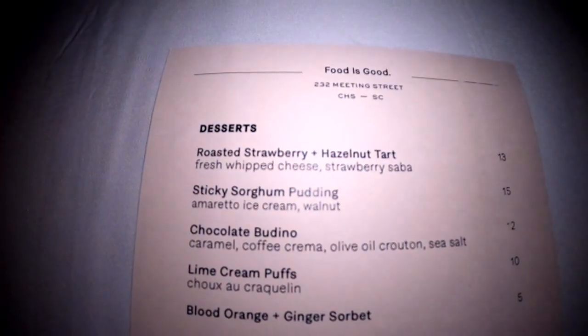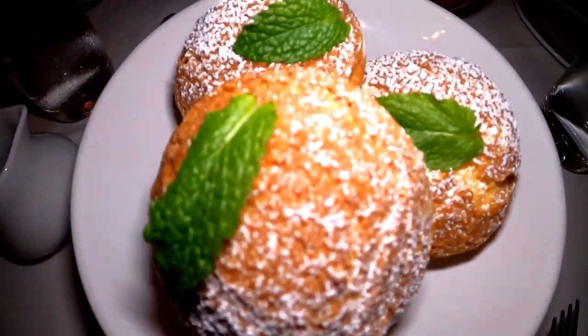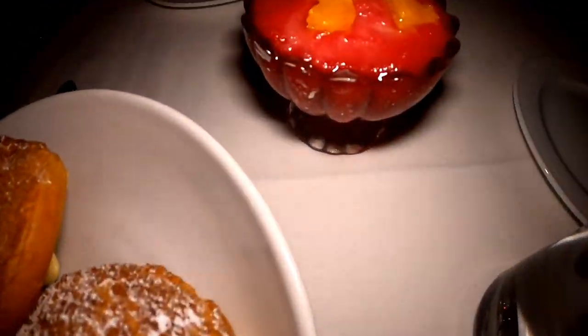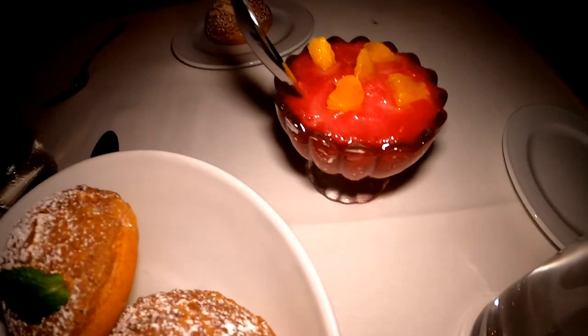Here's our dessert menu. We have lime cream puffs and they have mint leaves on them, and the blood orange and ginger sorbet. It looks so good — Joe's digging in already!